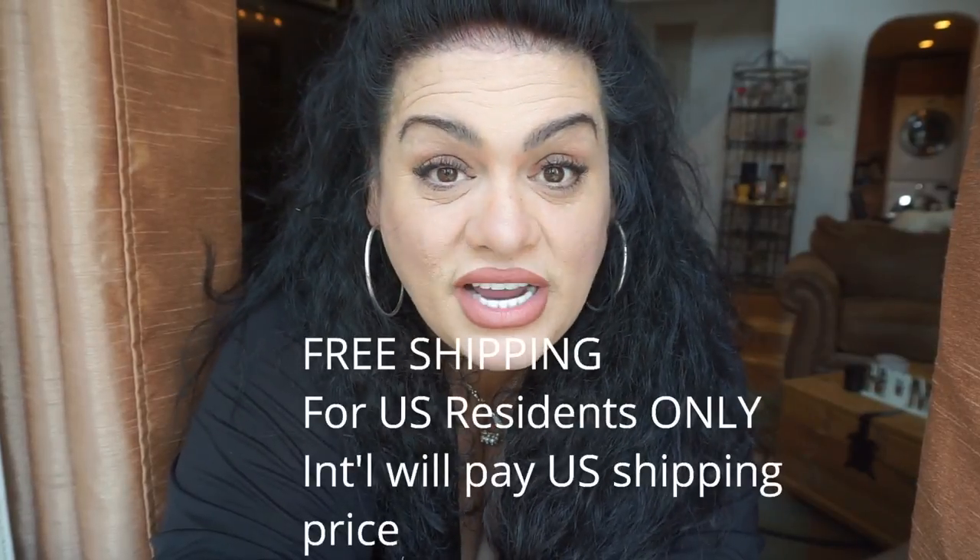Hey everyone, it's June, and welcome back to my channel. Today is Thursday September 20th, and today and tomorrow — September 20th to September 21st — the no-track frontals that I've featured in a lot of my videos are free shipping, just those two days.